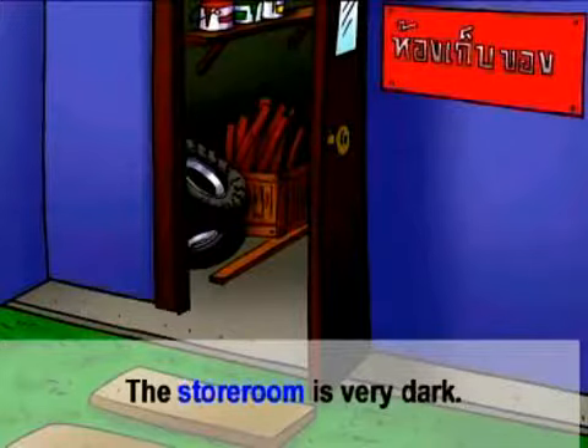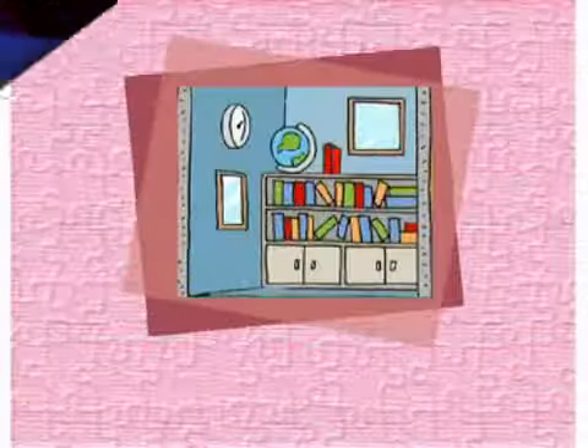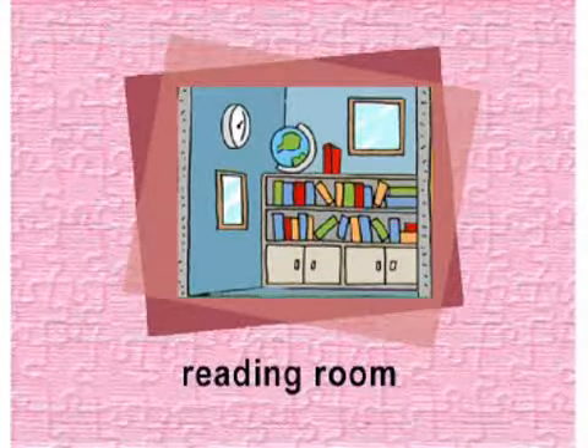Storeroom. ห้องเก็บของ. The storeroom is very dark. ห้องเก็บของมืดมาก.